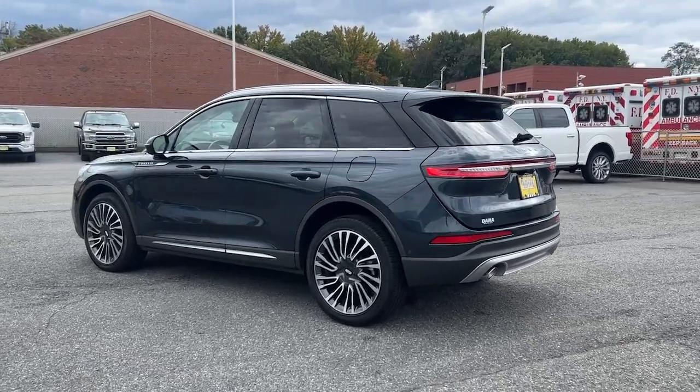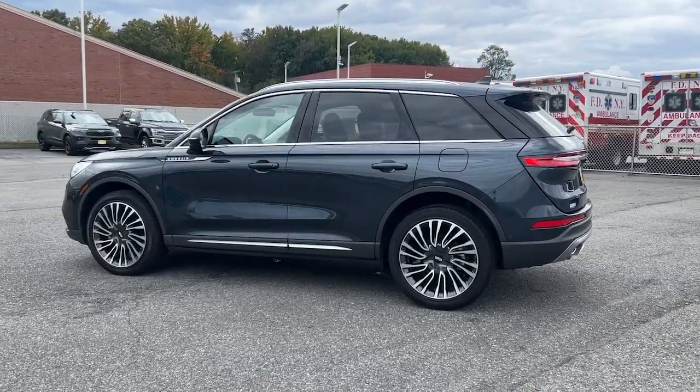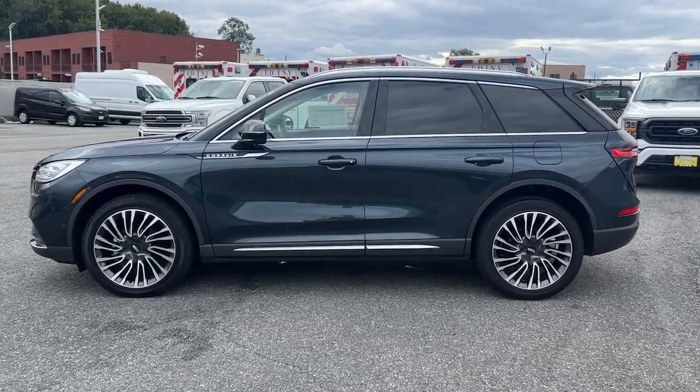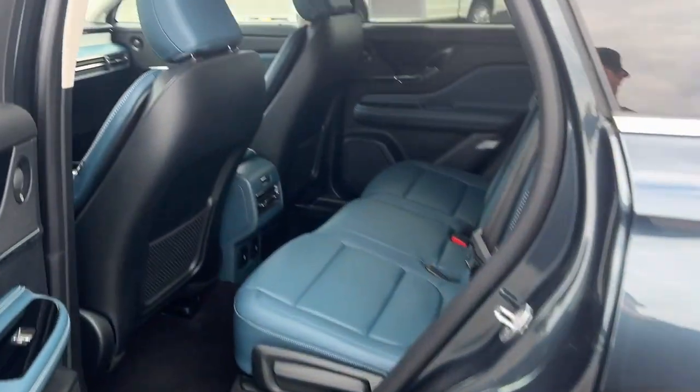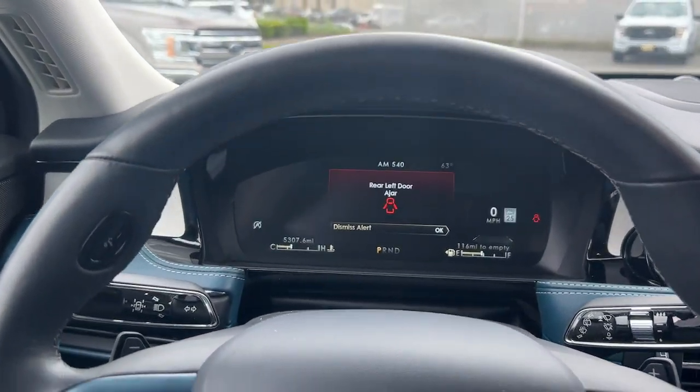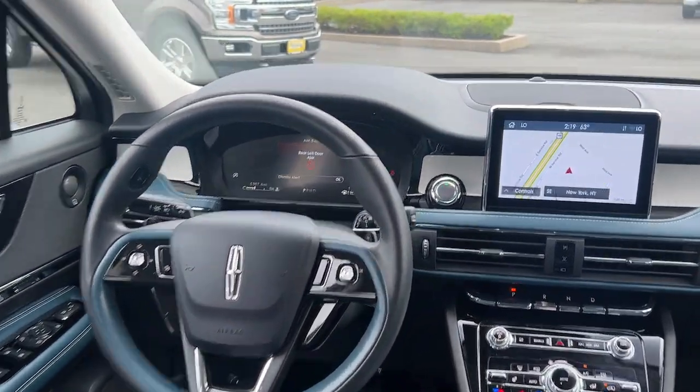These are just some of the great options this vehicle comes with: heated steering wheel, head-up display, 360-degree view car camera, wireless charging station, pre-collision system, panoramic roof, navigation system, keyless entry, heated driver's seat, and power passenger seat.